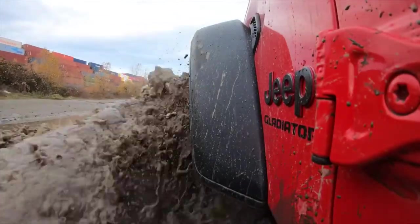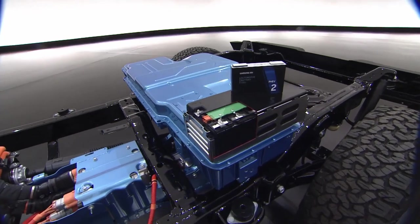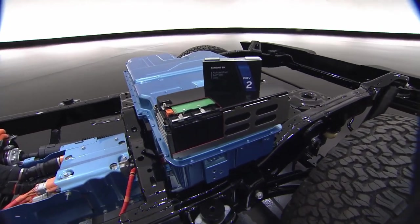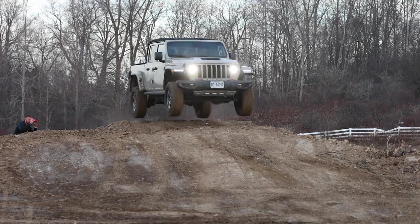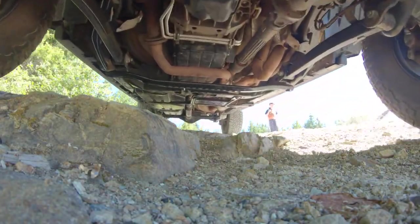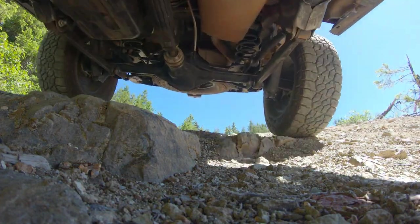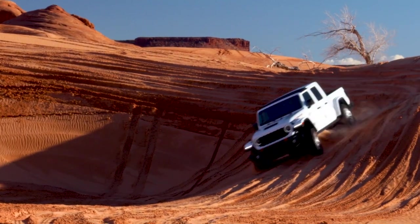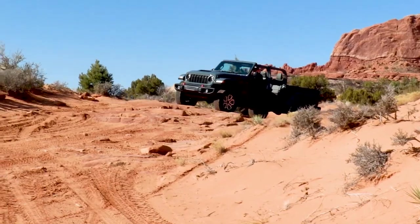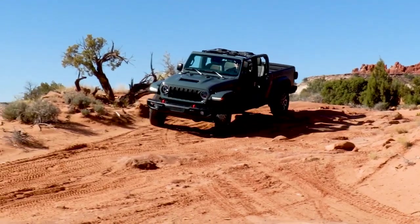The Jeep Gladiator 4XE takes the iconic off-road abilities of the Gladiator and fuses it with hybrid technology, creating a capable and eco-friendly beast for adventures. Jeep's reputation for off-road dominance is well-earned, and the 4XE version lives up to the brand's high standards. Instant electric torque of 470 pound-feet enhances performance on challenging terrain, offering smooth and immediate power delivery that helps in tricky, low-speed maneuvers such as climbing and rock crawling.